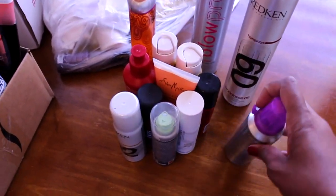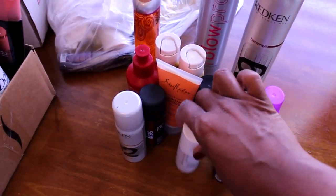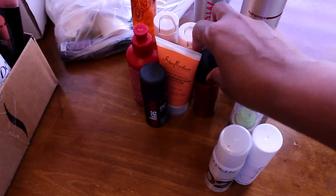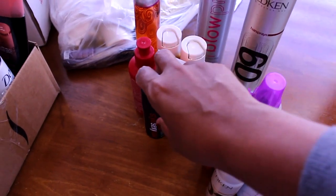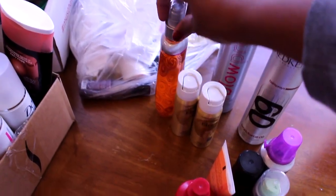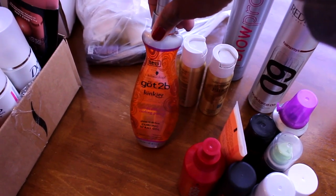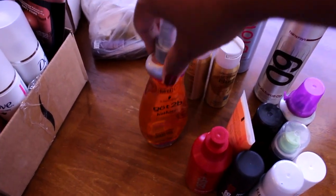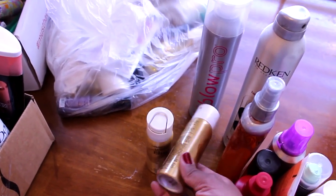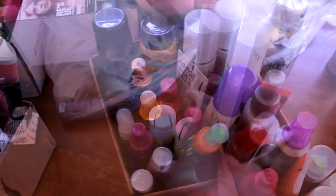My son uses the Redken hairspray and has an extra hairspray back here. These products are all for texturizing hair — to make it crunchy, stick up, or like a mohawk style. He wanted all of these. There's also something to make his hair curlier. Then these two are my hairsprays — travel sizes of the L'Oréal. I've decluttered and pulled out some items here.